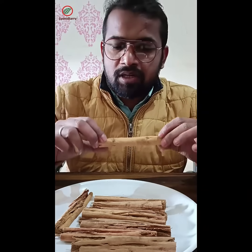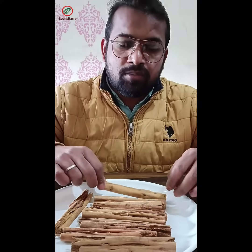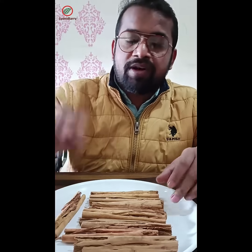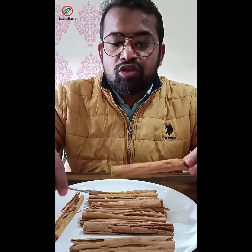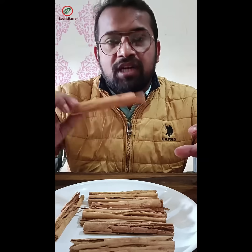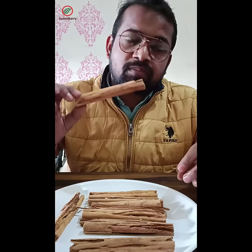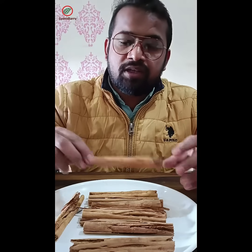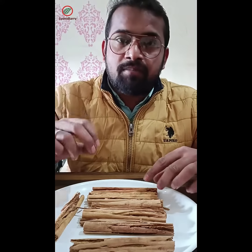We normally use this cinnamon for fat-loss products. Normally you will find that the cinnamon in India has a lot of coumarins, and if you use that cinnamon it is not good for your liver.